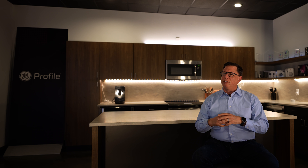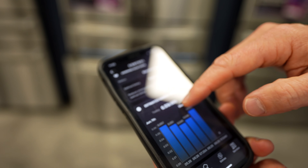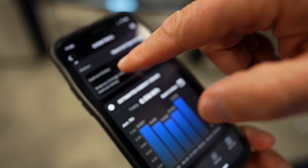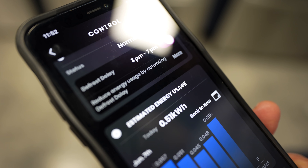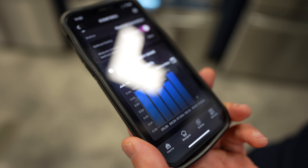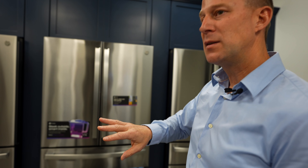Through our applications and our digital thread, we can have control over all of those pieces. One of the things this product is equipped with is something called DSM — Demand Side Management. During the hours of 3 p.m. to 7 p.m. in the Louisville metro market, electricity cost is the highest. So during that time, it's delaying when the defrost heater turns on, which is one of the highest energy-using components in this refrigerator.